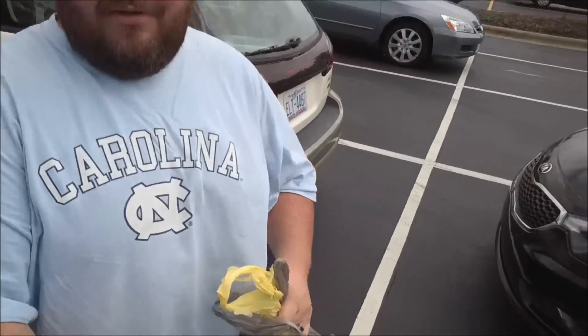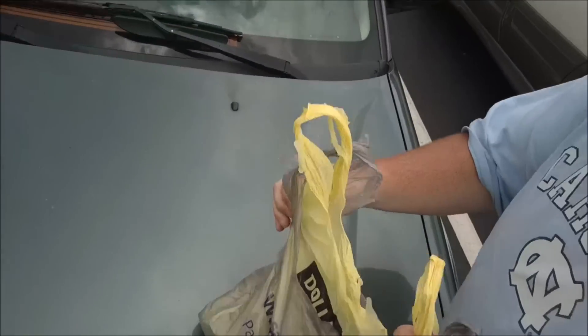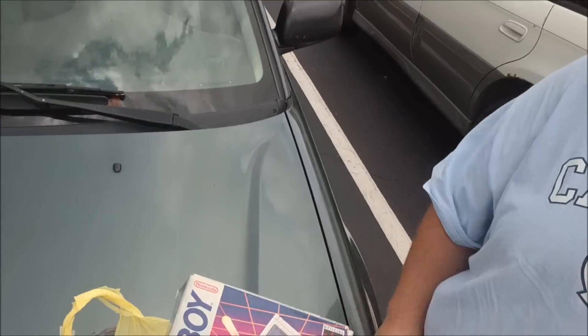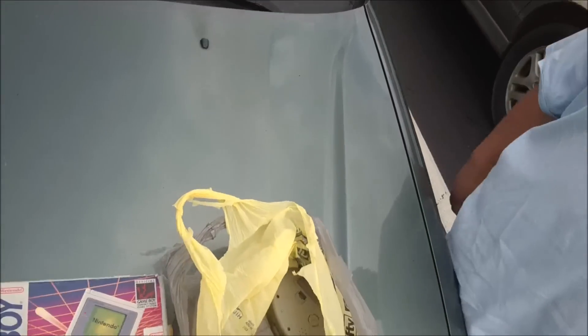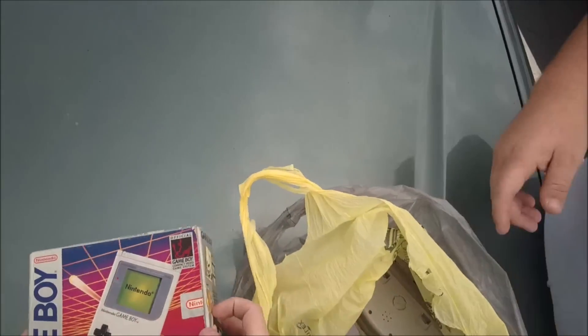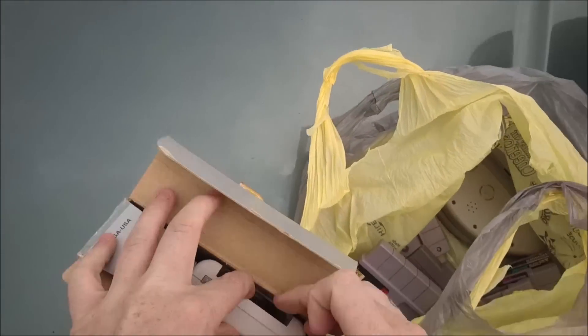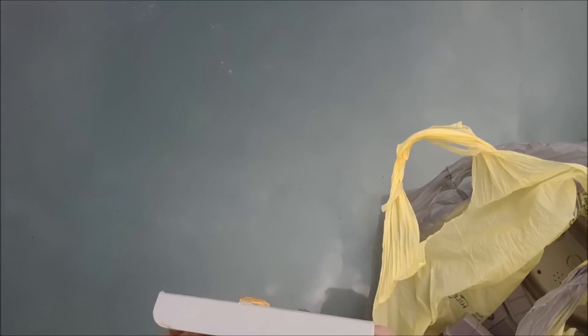Welcome back — here we are with the first pickup of the week, and I am super happy about this one. I've been looking for this box for such a long time. I paid $70 for this entire lot — it's a little bit high, but sometimes you got to spend money to get what you want. We got a complete-in-box Game Boy in absolutely beautiful condition. It turned out to be an upgrade for me; I only keep one original Game Boy and I'll upgrade it each time I find one in better condition, and this one is absolutely supreme.